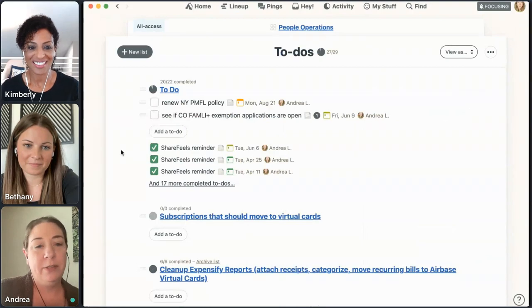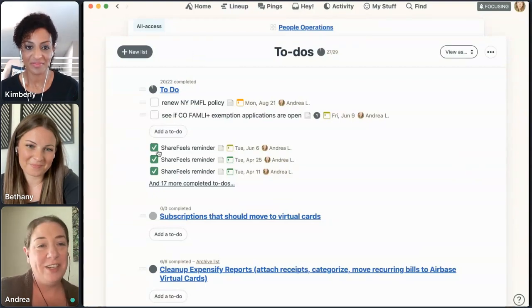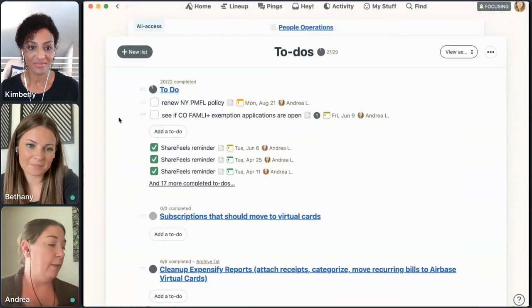To-dos are just to-dos — there'll always be to-dos. This is just a list of stuff we need to do. We're able to assign them as far out as we need to. Here's something I created about two years ago: our paid medical family-backed insurance policy renewal in New York — we renew every two or three years. I scheduled it way out, and now look, it's coming due in August. I've assigned it to myself so I won't forget, and it's going to pop up on my Hey menu when it's actually time. You can also go back in time and see all your done to-dos and what you've accomplished.